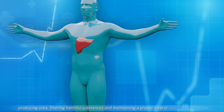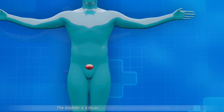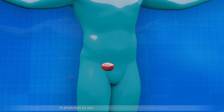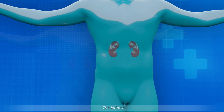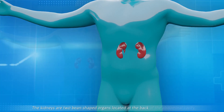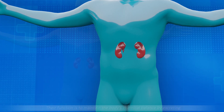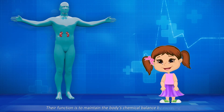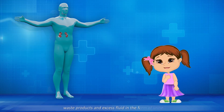The liver also maintains a proper level of glucose in the blood. The bladder is a muscular organ located in the pelvic cavity. It stretches to store urine and contracts to release urine. The kidneys are two bean-shaped organs located at the back of the abdominal cavity, one on each side of the spinal column. Their function is to maintain the body's chemical balance by excreting waste products and excess fluid in the form of urine.